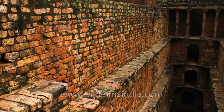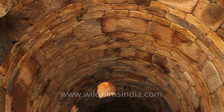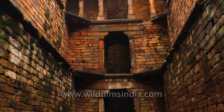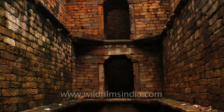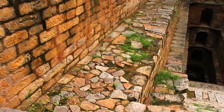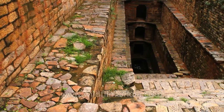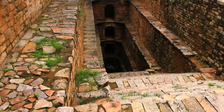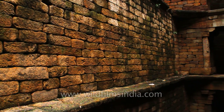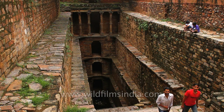A quiet lane from Mehrauli village leads to the Gandhak Ki Bauli, built by Iltutmish, a ruler of the slave dynasty. It is a huge circular, five-tiered stepwell built of sandstone, and many claim that the water of this Bauli used to smell like Gandhak, or sulphur, hence the name. At present, there is very little water in the stepwell, which keeps drying up from time to time. The stepwell, which was once used for diving and swimming, is in a state of complete neglect and disrepair today. In spite of this, the Bauli remains the largest stepwell in Delhi, and the absence of water allows tourists to view and admire its architecture and intricate design.